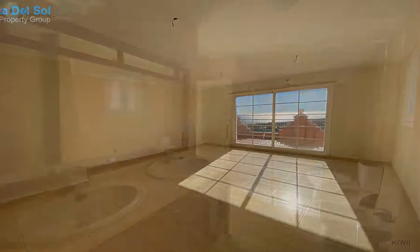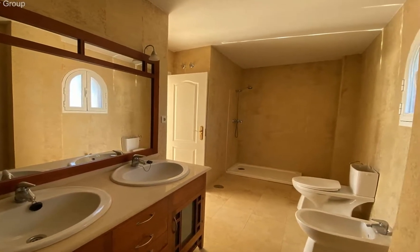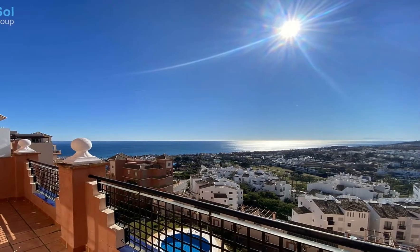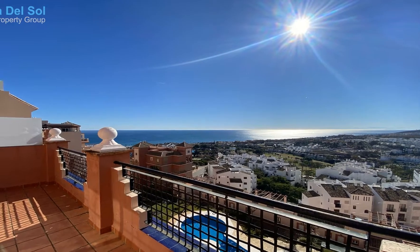Despite being a duplex, there are 2 bedrooms at the living level, so no dealing with stairs when required. The master suite is tucked away upstairs with a perfect-for-private-sunbathing terrace.